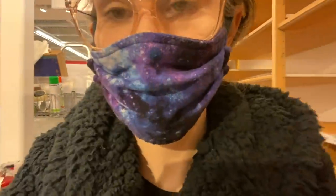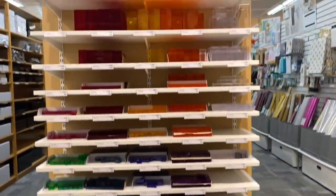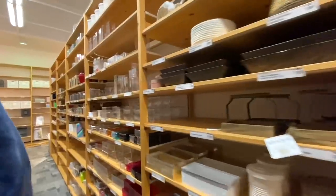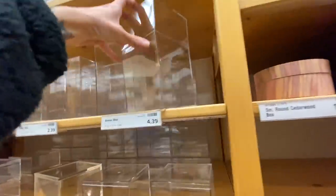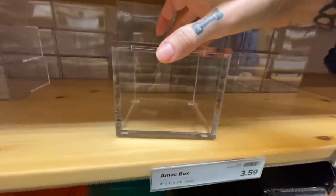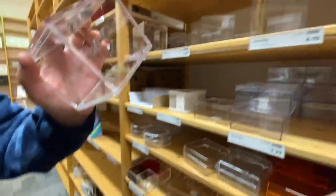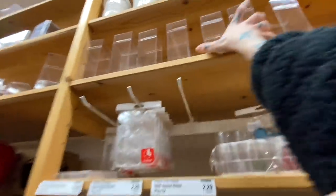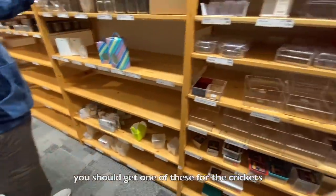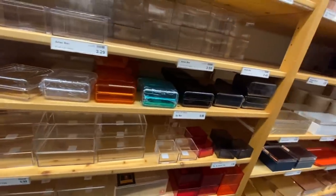My favorite kind of enclosures — well, boxes to use as enclosures — are amac boxes. I definitely need these bigger ones. Oh, this is like a really thick one. I don't know where this came from, it's really nice though. But if it had magnets I'll take a couple of these too. Oh my god, one of those for the crickets would be hilarious! All right, let's go to the other wall.